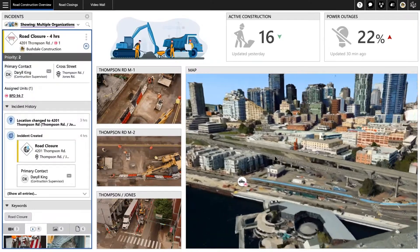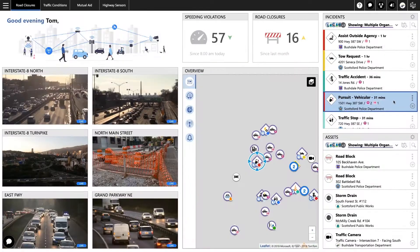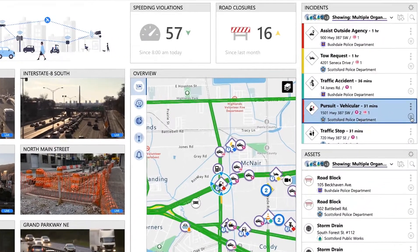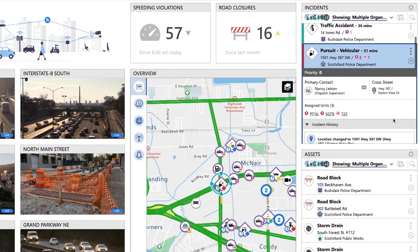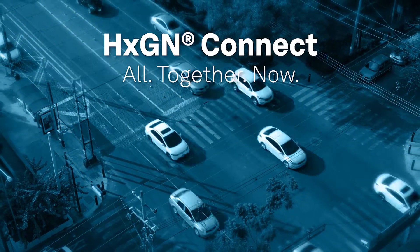From everyday activities to emergency situations, Hexagon Connect can help prevent potential crashes, keep traffic moving, and decrease negative environmental impacts on society. Discover how it can help you reimagine collaboration today.